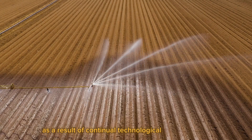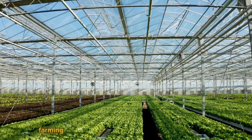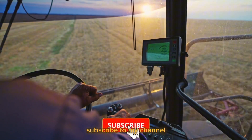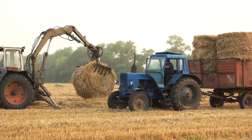As a result of continual technological improvements, farming equipment is now superior than it always was. Subscribe to my channel and join us as we learn about the technologies that are now revolutionizing the agriculture industry. Let's get started.